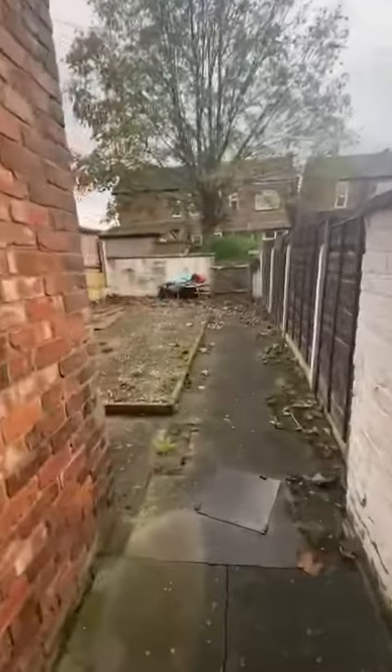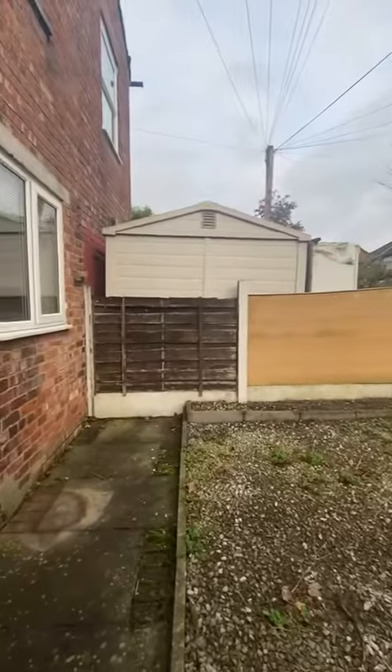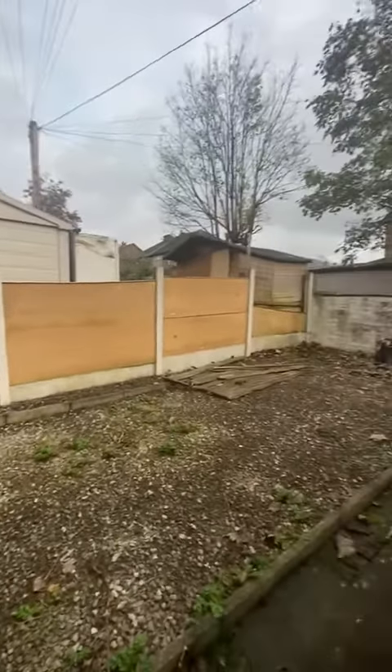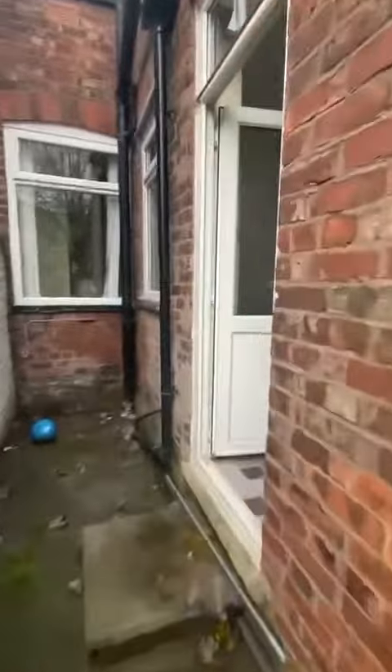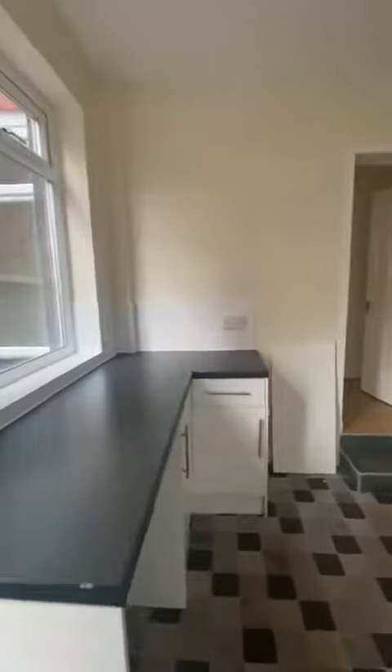I'll just head out the back where we have this great size rear garden. Really nice and peaceful out the back here as well, with many things to be done in this garden. Just coming back through the kitchen then so you can see on an angle just there. We've got storage underneath the stairs behind the door.